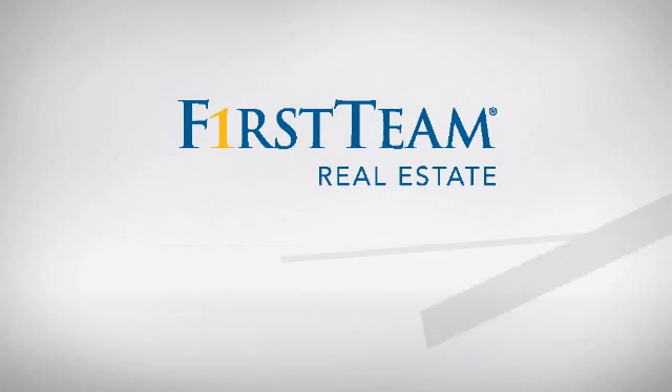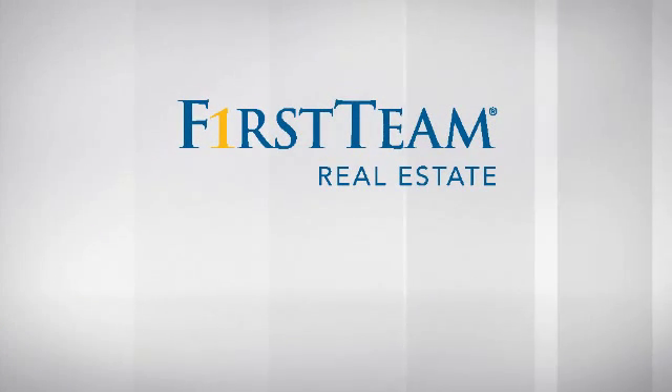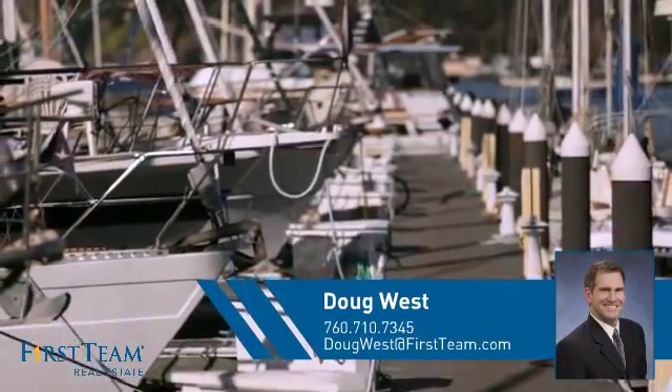At First Team Real Estate, you'll find just the right home for you. This video is brought to you by your real estate agent, Doug.